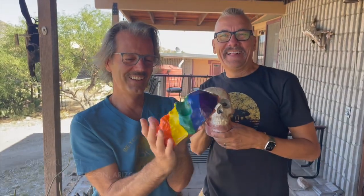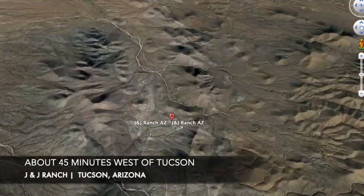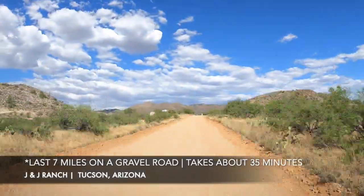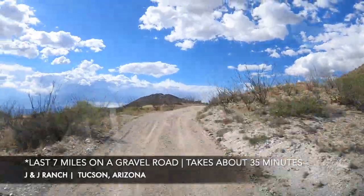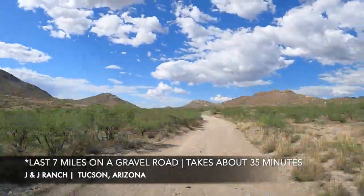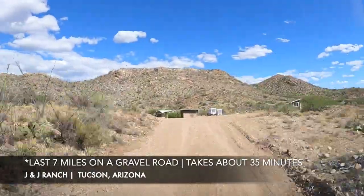This place is west of Tucson, about a 45-minute drive from downtown. The last seven minutes are on a gravel road, which is a little rough, so just remember to drive slow — it's not impossible, just take your time. But once you get here, you're rewarded with beautiful views. You can basically pick wherever you want to drop your RV or tent.